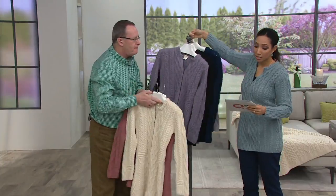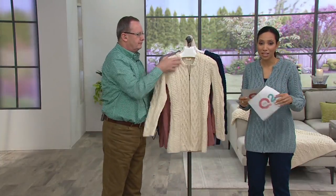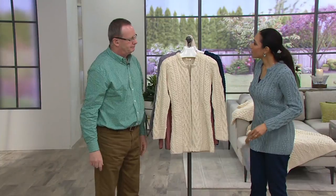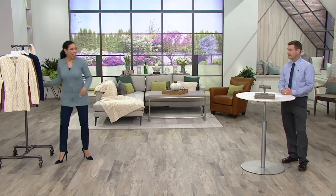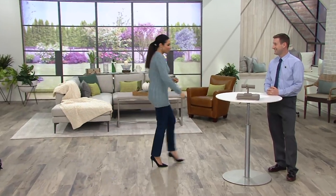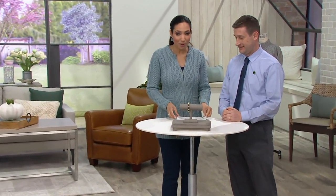This is available on four easy payments of $25 — that's a clearance price. Kieran, thank you so much. Thanks for having me. Let's talk jewelry. Dan Walsh joins us — he brings us beautiful Connemara marble pieces.